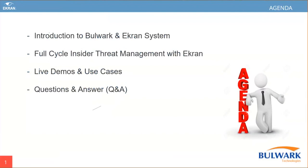First of all, the introduction to Bulwark and Ekran Systems. And as I mentioned, we'll cover the full-cycle insider threat management system from Ekran Systems — what are the functionalities and features available. We also have a complete live demo that will give more clarity about Ekran Systems, and we can explain different use cases. Finally, we have a Q&A session to cover all your concerns and queries related to insider threat management.